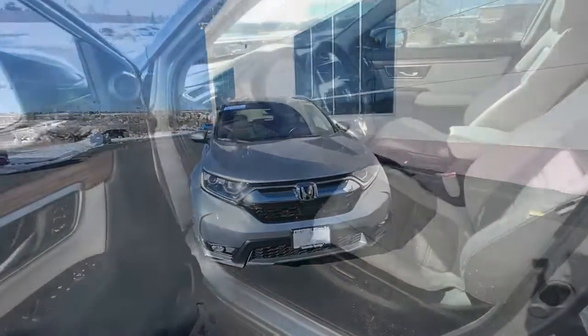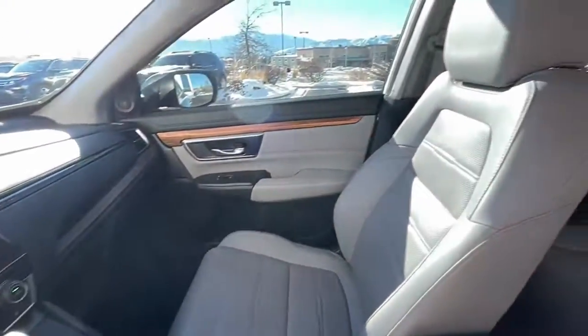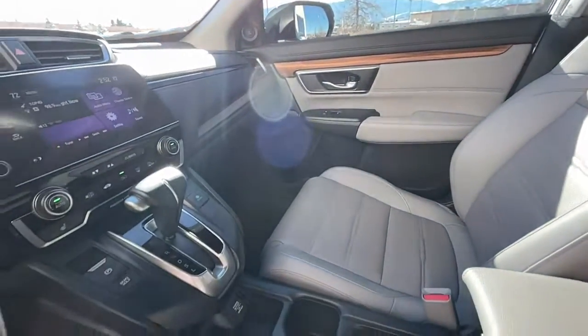The following are some of this vehicle's highlighted options: sun/moonroof, power liftgate, electronic stability control, Bluetooth, and seat memory.